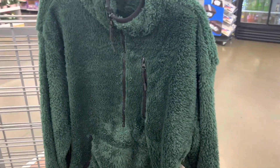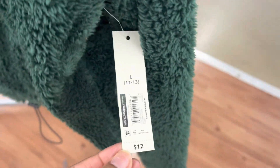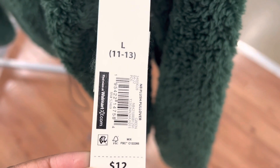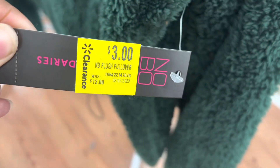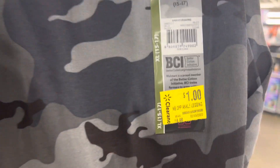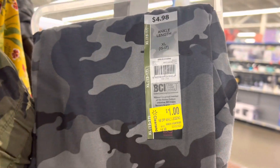The first thing I see at Walmart is this sherpa shirt — originally twelve dollars, now marked down to three. Here is the barcode if you're interested; you can check if it's available at your local store. These leggings are marked down to just one dollar — they were originally four ninety-eight. Here is the barcode, and they come in camo and fatigue.